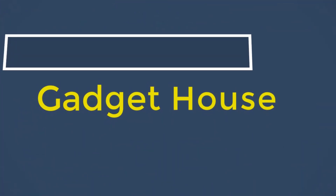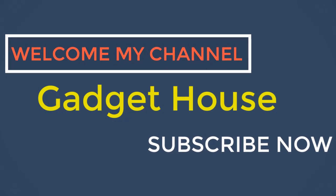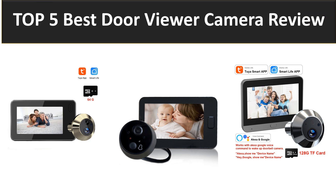Hey there, welcome back to my channel Gadget House. Please subscribe to our channel and press the bell icon to get more videos. In this video we are reviewing the top 5 best listed products in 2023. So let's get started. At number 5.